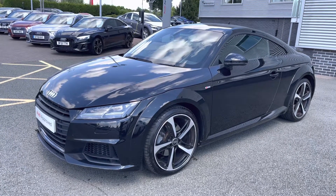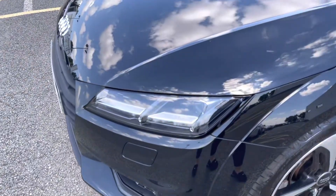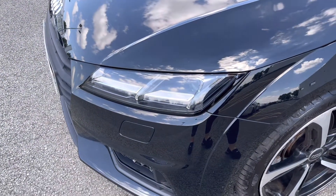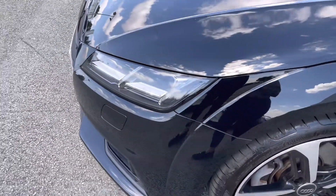This vehicle has been finished in the brilliant black solid paint. Moving closer, we have the LED headlights with the LED daytime running lights. They're incredibly bright and efficient and make driving in all conditions very easy.